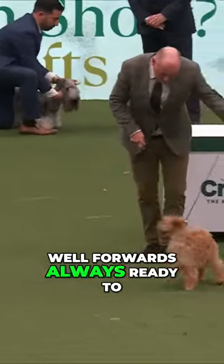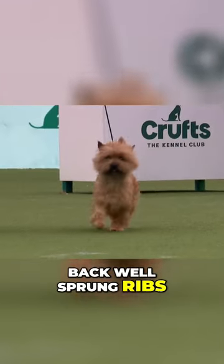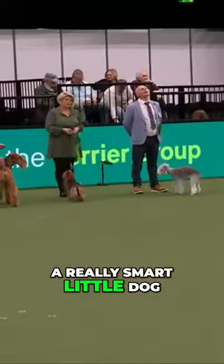They should stand well forwards, always ready to go. And we're looking for a nice level back, well sprung ribs. And that movement should be free flowing. This is a really smart little dog.